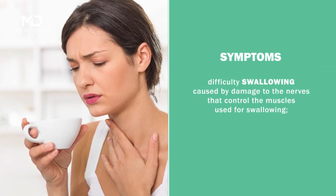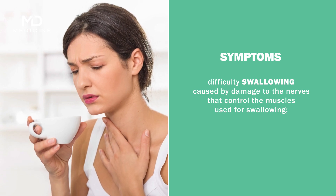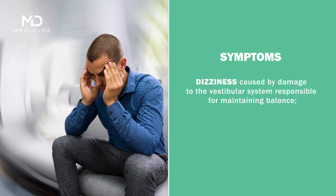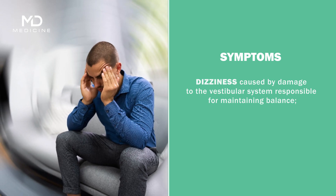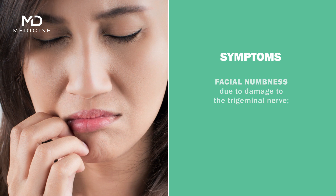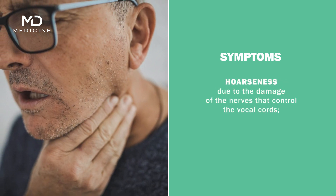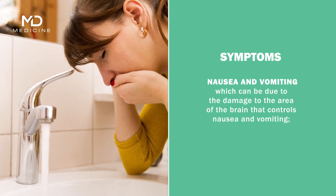Symptoms include difficulty swallowing, caused by damage to the nerves that control the muscles used for swallowing; dizziness, caused by damage to the vestibular system responsible for maintaining balance; facial numbness due to damage to the trigeminal nerve; and hoarseness due to damage of the nerves that control the vocal cords.